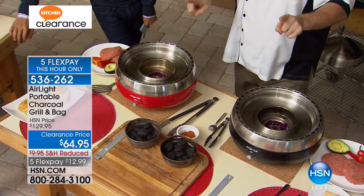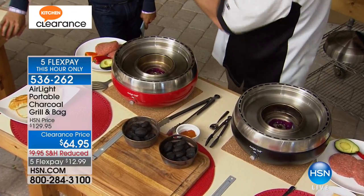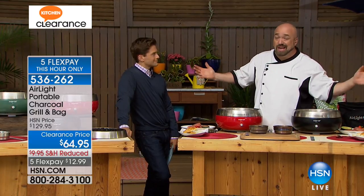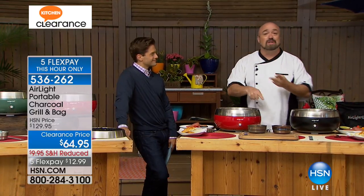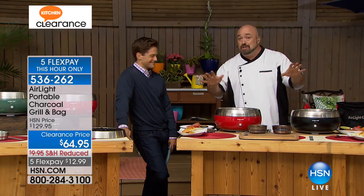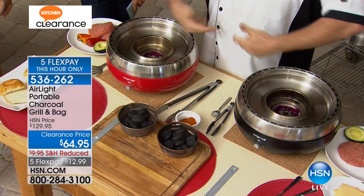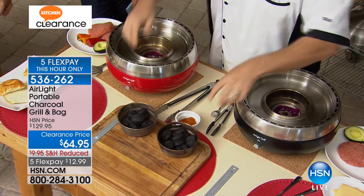I want everybody to see what I've done because here's what it's all about. People have that debate: gas or charcoal? I'm going to end it — charcoal. Tastes better, it's more what it's about. It's wood on fire under food. Gas is like barbecue tofu — it'll get you by, it'll do the job, but you're cheating a little bit. The problem with charcoal is it's slow, it's cumbersome, it takes a big learning curve, and it takes forever to heat up.